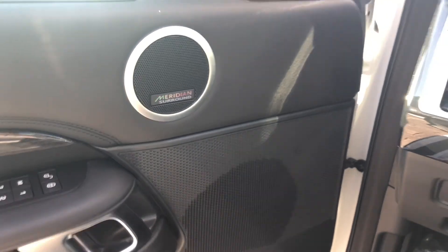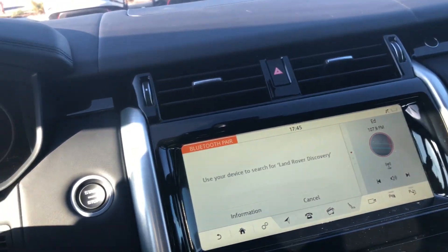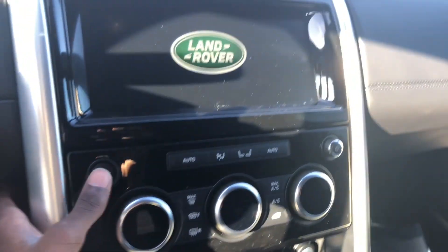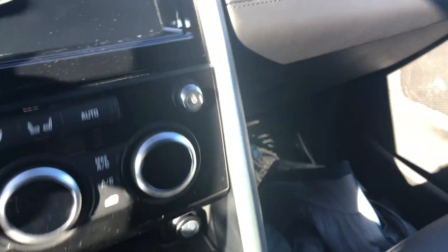You have your Meridian sound system. To shut the vehicle off, just go ahead and push the start-stop button. You can see your screen goes off, and then when you open the door you can see this is a manual release — it's not automatic.